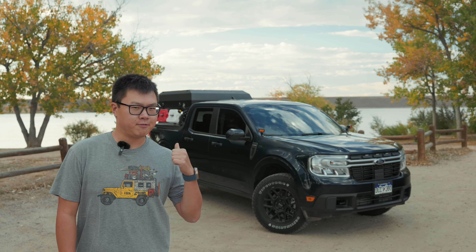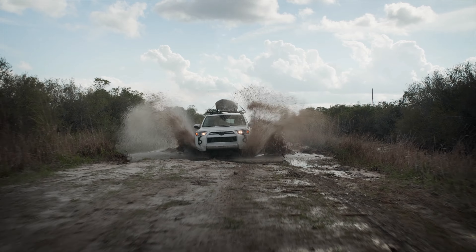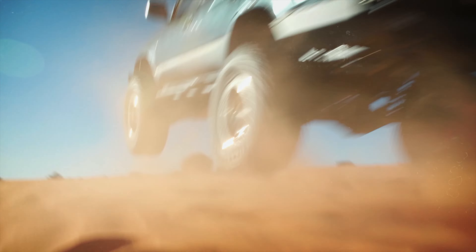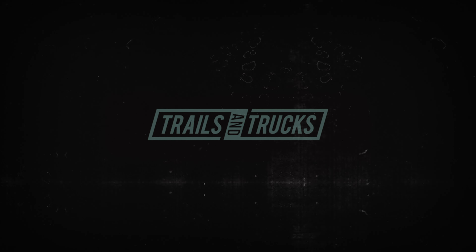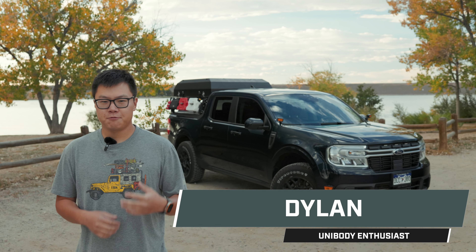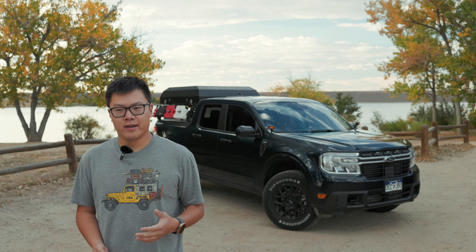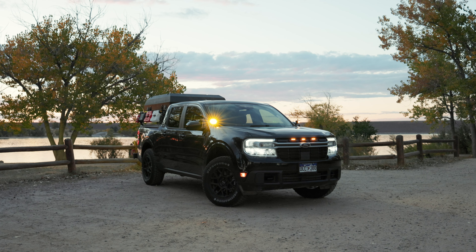People keep asking me how much my Maverick costs — the problem is I had no idea. In our Maverick walk-around there were a few comments asking about how much this actually costs, and I haven't really calculated that up until this point. So let's run through how much this all costs.